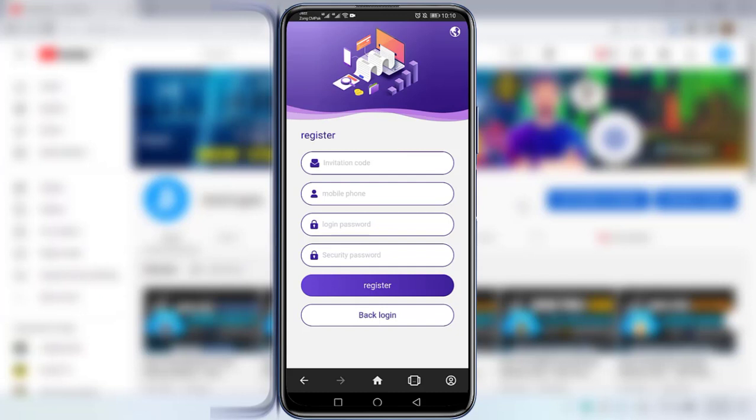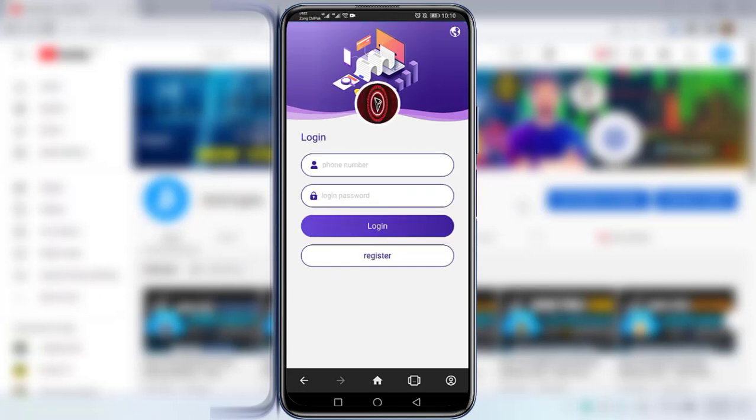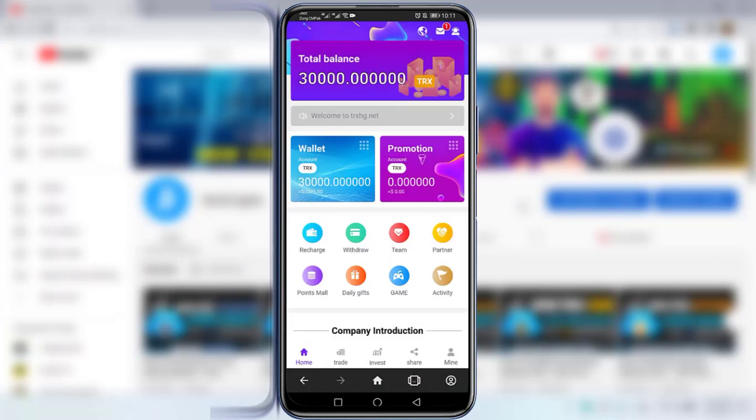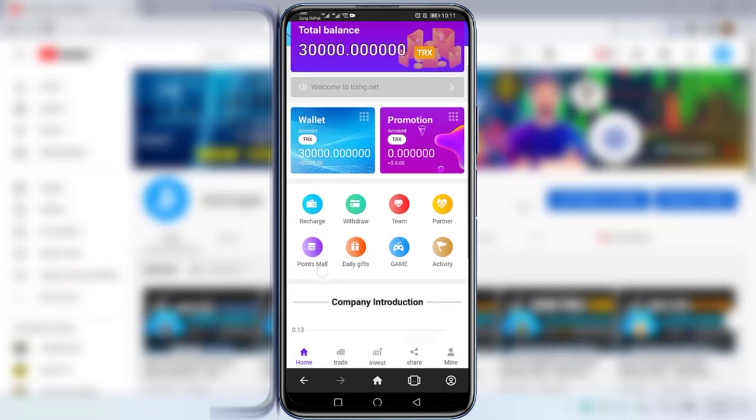Since I've already registered, I'll click on 'Back to Login' and enter my phone number and login password. As you can see, there is a total balance of 30,000 TRX available in my fund wallet. The wallet amount is 30,000 TRX, which equals approximately 2,095 USDT. The promotion account shows zero.